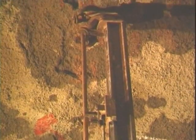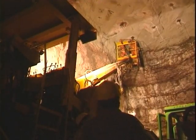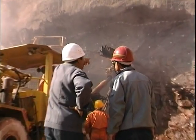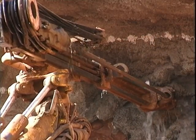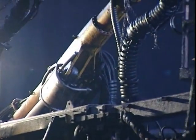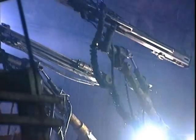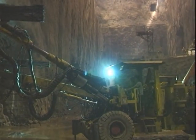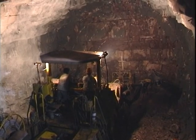Then the rock mass was bolted with bolts set in cement and resin. Wet shotcrete was then applied using robots. The cycle continued with drilling operations and charging the boreholes with dynamite. Internal rock faces were drilled using three-arm jumbos. Five of these machines were used simultaneously, as well as two two-arm jumbos and one one-arm jumbo.